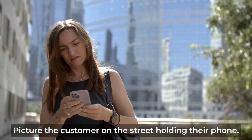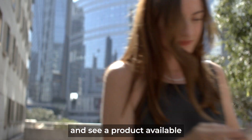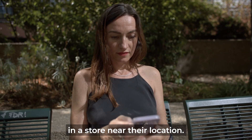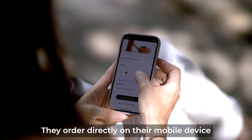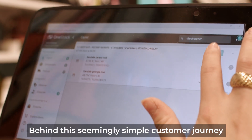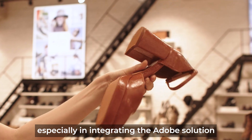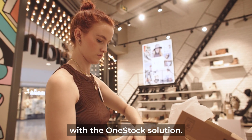Picture the customer on the street, holding their phone. They receive an interesting email and see a product available in a store near their location. They order directly on their mobile device and pick up the product two hours later in the store. Behind this seemingly simple customer journey lies significant technical complexity, especially in integrating the Adobe solution with the OneStock solution.